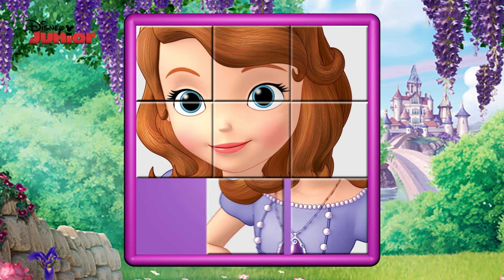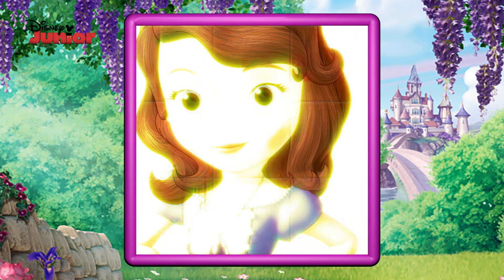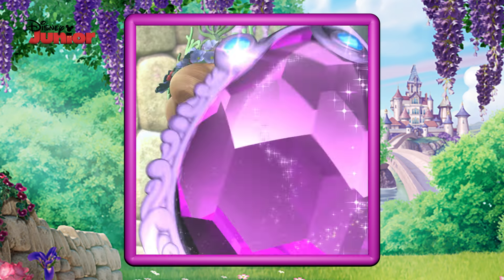Of course! It has to be the star of the show! It's Sofia! That's amazing!